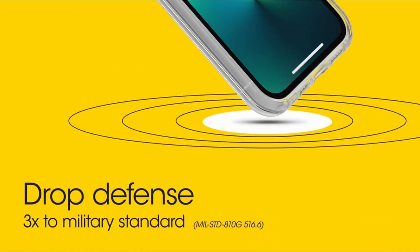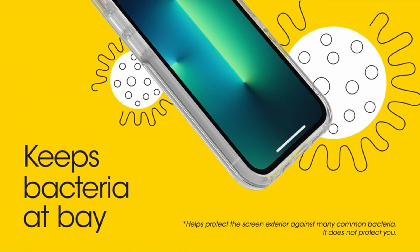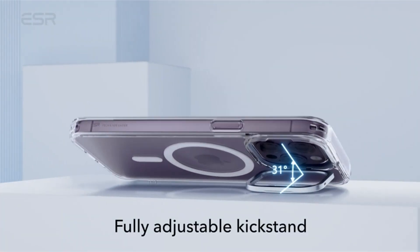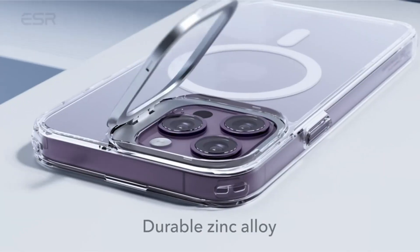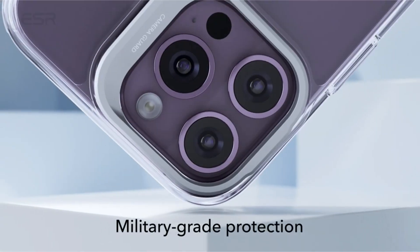The newest Apple flagship phones are available in a number of eye-catching colors. There are some lovely matte color possibilities, especially in the Pro lineup. When you get an iPhone 14 Pro Max in your preferred color, it only seems right to display it rather than conceal it with a case. So, what's the answer? A clear case, please. I have prepared this video guide for the best iPhone 14 Pro Max clear cases 2023, so let's get started.